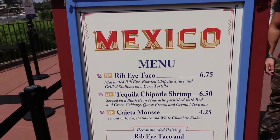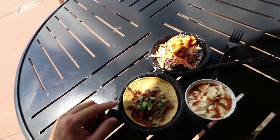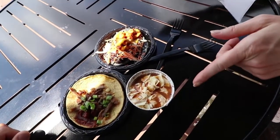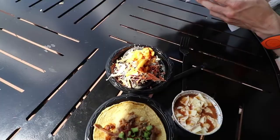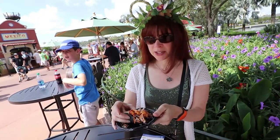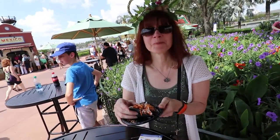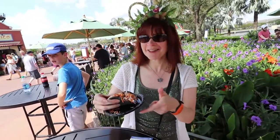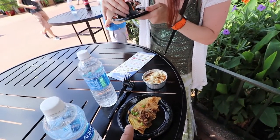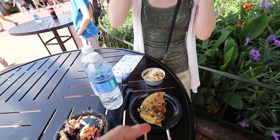We come to Mexico and pretty much everything on the main menu is gluten-free for Valerie. That is the ribeye taco and that is the tequila chipotle shrimp. You taste the tequila in there, or is the flavor cooked out? No, it's the spicy — that's what I taste. There's a little bit of burn. It's good. This is spicy but it's the corn tortilla. The meat inside is definitely good.